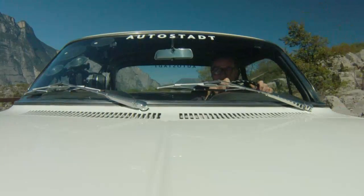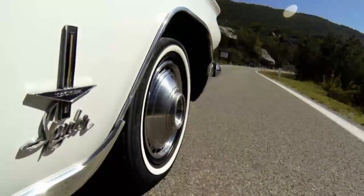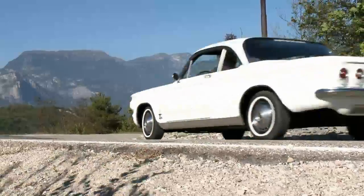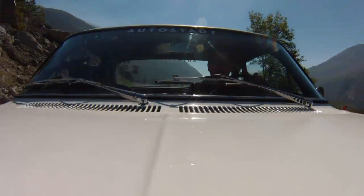Things got even better when Chevy introduced the Monza option, with a floor shift, bucket seats, larger hubcaps, and a bit more chrome. It was named after the Italian racing circuit. Soon, Chevrolet was selling more Monzas than standard models. The only thing missing was a stronger engine, but not for long, as Christoph explains.